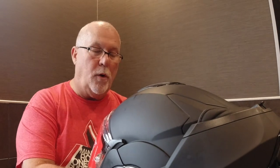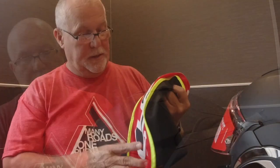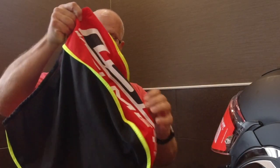This particular helmet is a 2X large. It says that it's extra comfortable, breathable, and hypoallergenic. This helmet came with a really nice helmet bag.